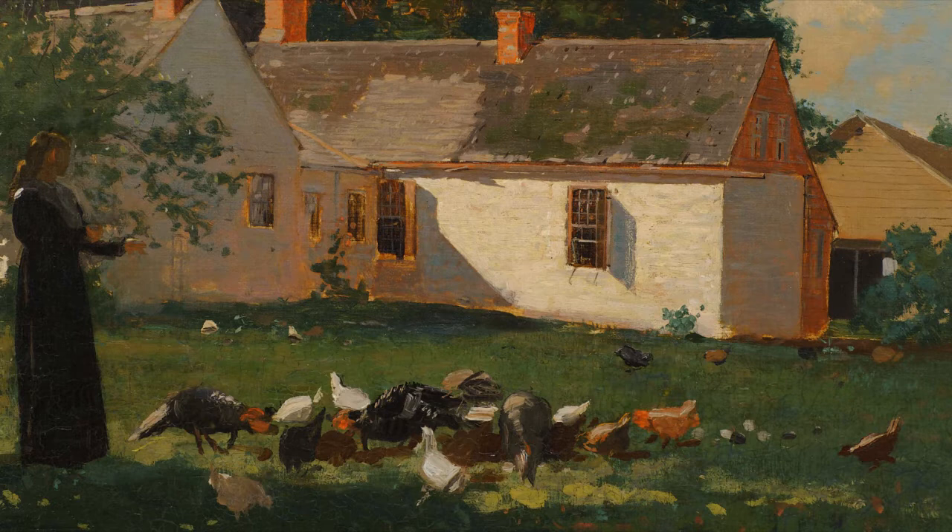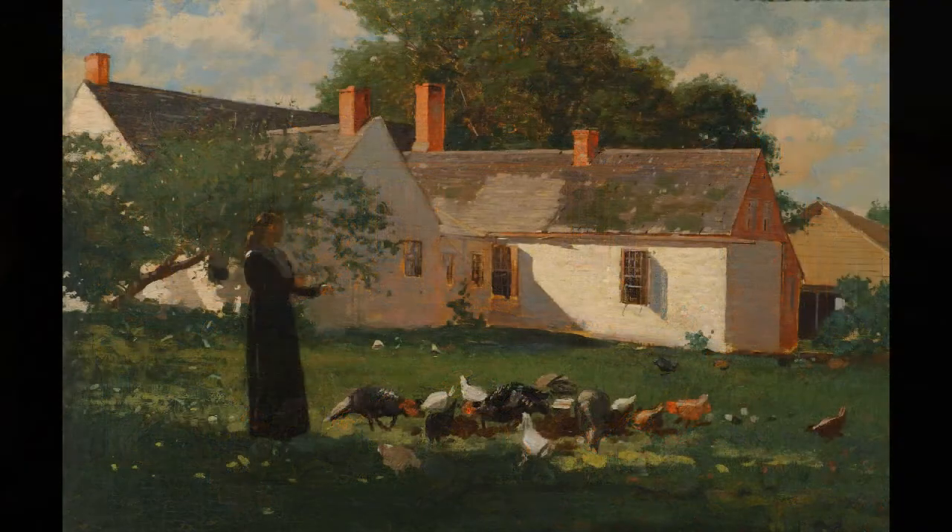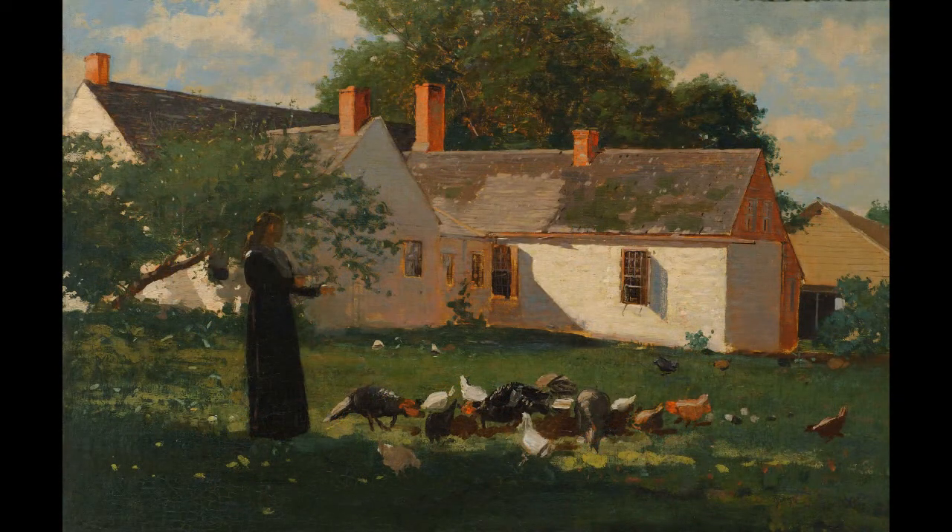By this time, however, the kind of idyllic rural existence that Homer depicted in his farmyard scene was already beginning to fade into history. This little painting records a disappearing world with a touch of nostalgia and a great deal of affection.